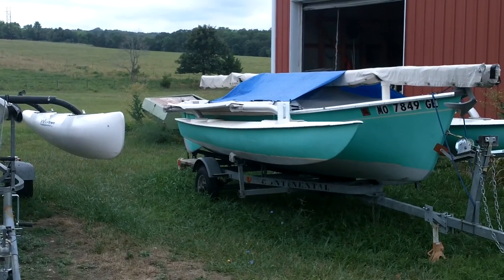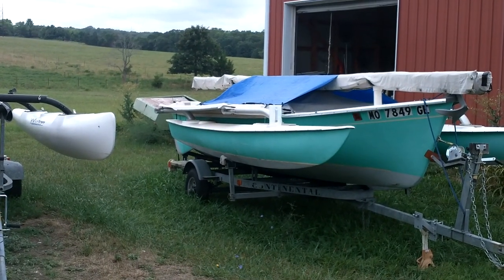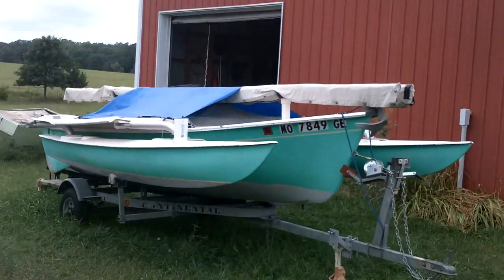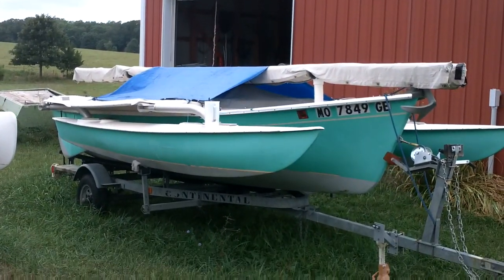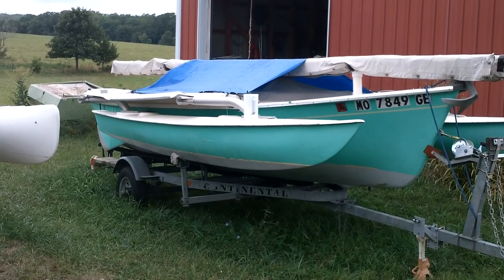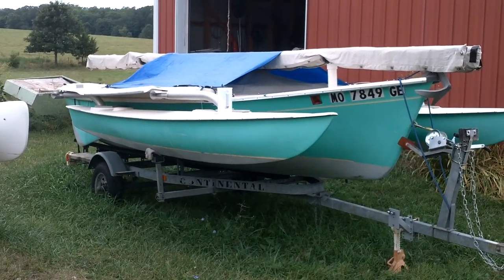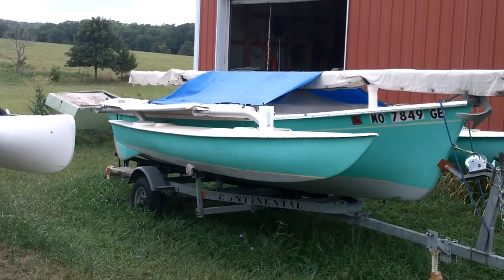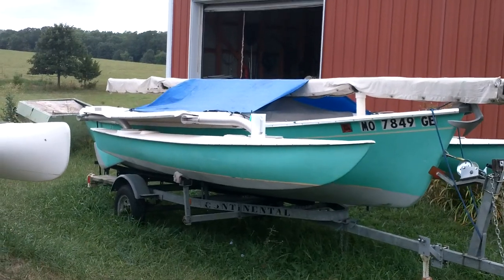All right guys, it's August 2018, end of August. There's my Sea Pearl 21 Trimaran. It's the older version with the wing decks, the fiberglass wing decks. A bit heavier than the lighter Sport, but much bigger cockpit, and I like it better.